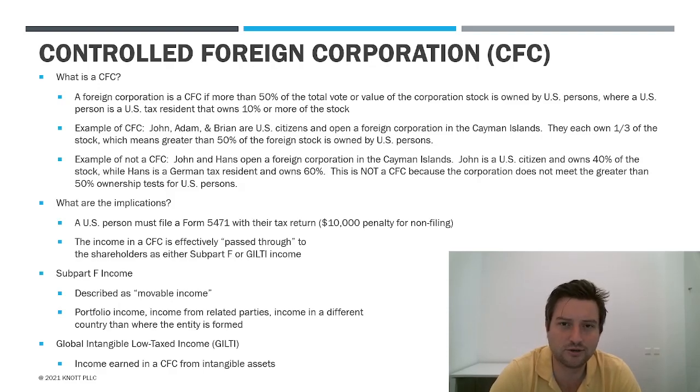Hey there, YouTube. So in this video, I wanted to go over broadly what are the Controlled Foreign Corporation or CFC rules.